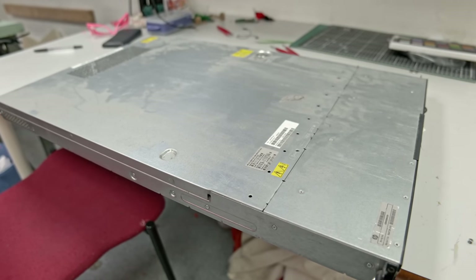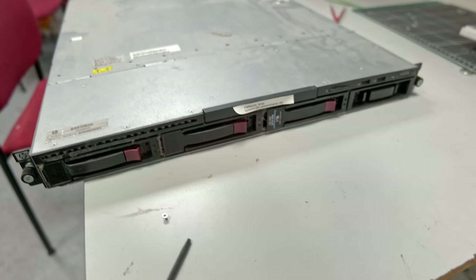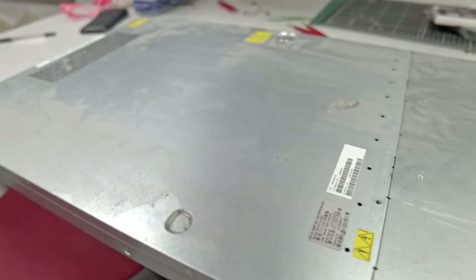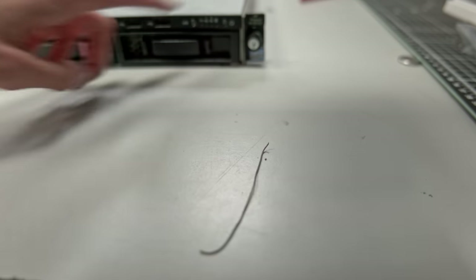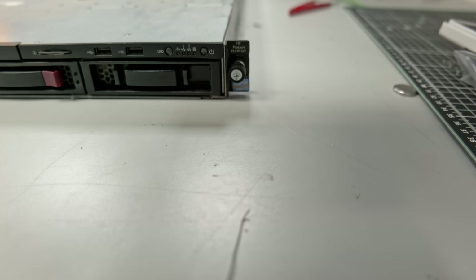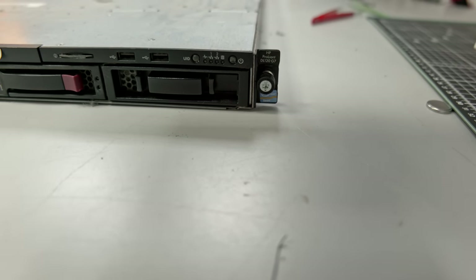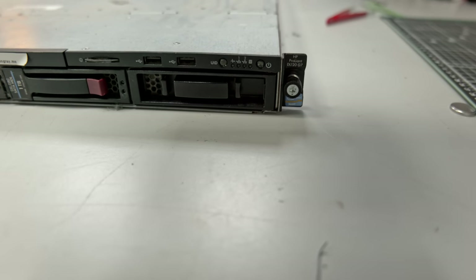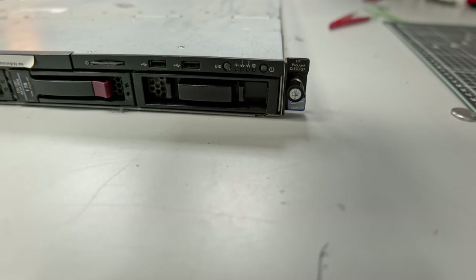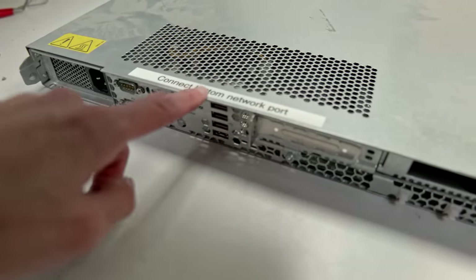I've moved the server to a better location with better lighting and as we can see, this thing is absolutely filthy. So it's going to need a lot of work to restore it. The server itself is an HP DL120G7 — one of HP's entry level Xeon E3 based servers. It's pretty old, from maybe 2012 or 2013. I actually bought it around then as a new-in-box type thing. I had it co-located in a data center for a while, and you can still see a remnant of that with this sticker: 'connect bottom network port'.